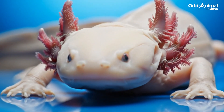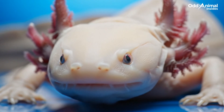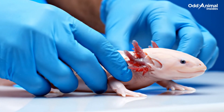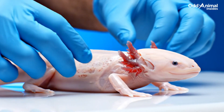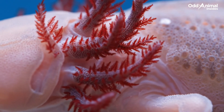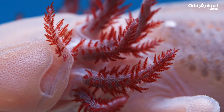This small creature looks harmless, but inside it hides one of nature's most fascinating biological secrets. Scientists study axolotls to understand how they can regrow body parts that most animals never could. Their soft skin and external gills allow them to breathe underwater, but what's inside makes them truly remarkable.